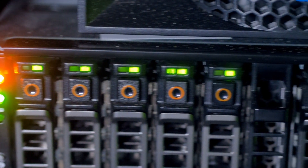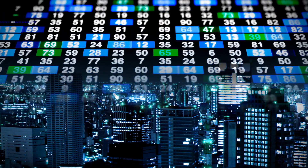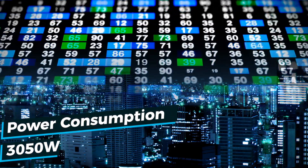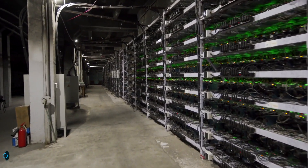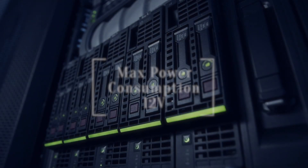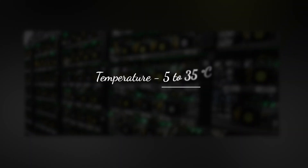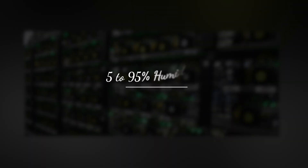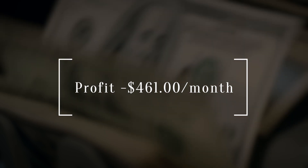Number seven: Antminer S19J Pro 100TH, manufactured by Bitmain. The Antminer S19J Pro 100TH is a 13,200-gram cryptocurrency miner released in January 2021. It works on the SHA-256 algorithm with a maximum power consumption of 3,050 watts and a maximum hash rate of 100 terahashes per second. It has four fans at 75 decibels, an Ethernet interface at 12 volts, with dimensions of 195 by 290 by 370 millimeters, operating at 5 to 35 degrees Celsius and 5 to 95% humidity.